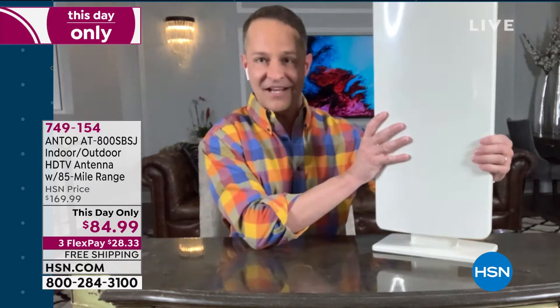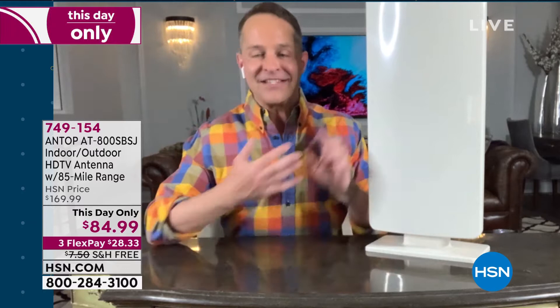Some of us are old enough to remember pre-cable — most of us had bunny ears on top of our television sets. It's Easter, so it's an appropriate time to talk about bunny ears. We sort of forgot over the years that it all comes through the air — all the broadcast channels, all the major channels. Now we're in a different era. You plug this into your television, plug it into the wall, and without any subscriptions or future fees, it takes a high-definition 1080p signal into your television so you can watch all your favorite shows for free.